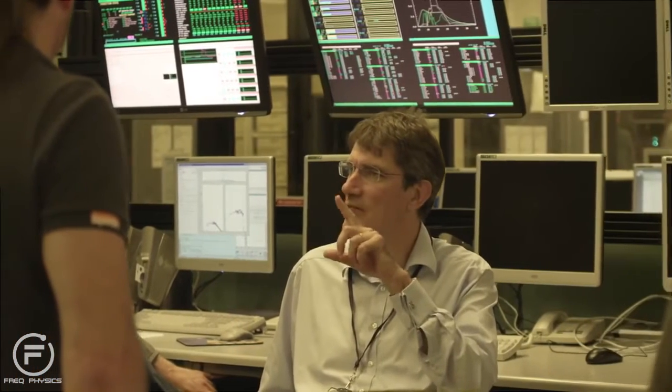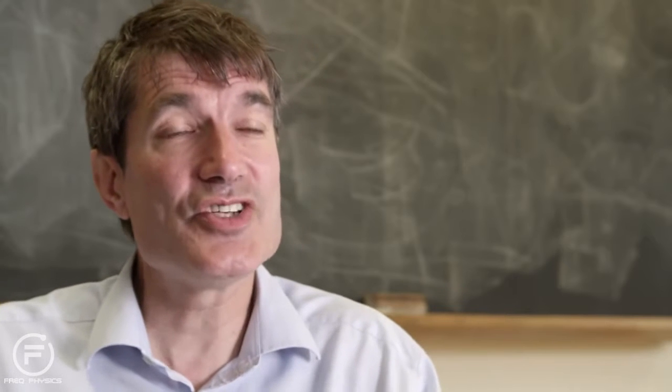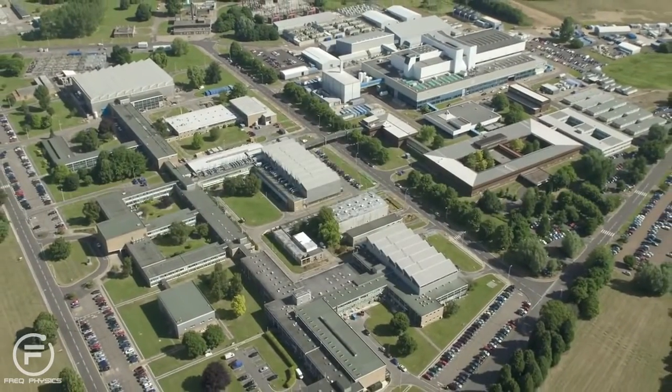I'm very lucky to have an extraordinarily strong, clever, motivated, skillful set of people working at Cullum. And we'll be there at the finishing line — we'll be there when fusion is actually a power source that people get some of their electricity from.